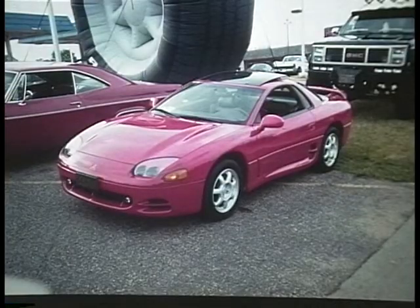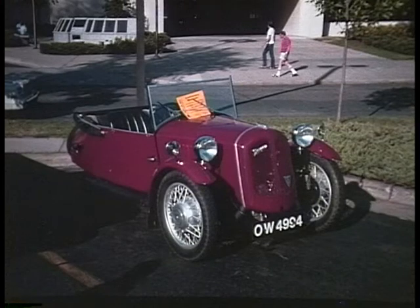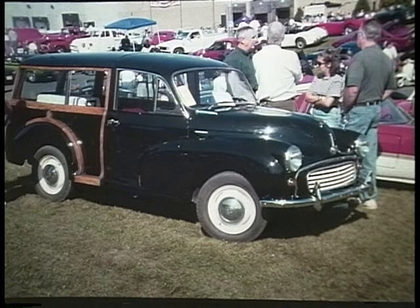M is also for Mitsubishi — this is the 3000GT from Japan. Mitsubishi also gave us the Japanese Zero Fighter plane in World War II; we didn't particularly appreciate that one too much. M is for Morgan — this English company started out building three-wheelers and later converted over to four-wheelers and are still produced today. Morris: this is the Morris Minor Woody Station Wagon — a great handling everyday car with torsion bar suspension.